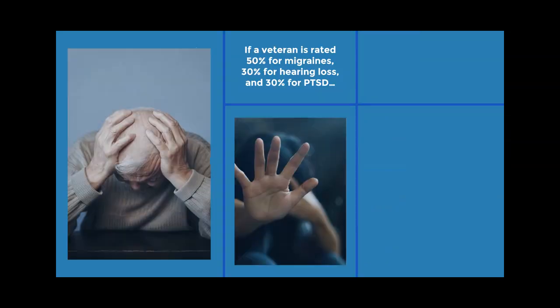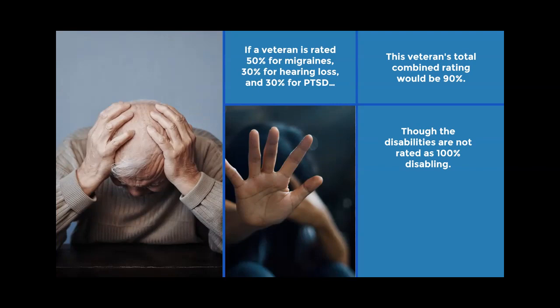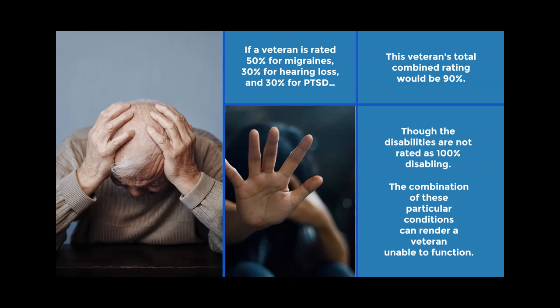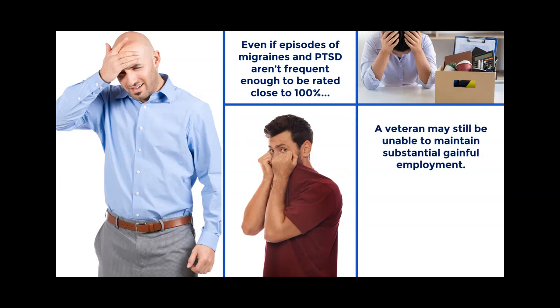For example, if a veteran is rated 50% for migraines, 30% for hearing loss, and 30% for PTSD, their total combined rating would be 90%. Though the disabilities are not rated as 100% disabling, the combination of migraines, PTSD, and hearing loss can render a veteran unable to function. Even if episodes of migraines and PTSD aren't frequent enough to be rated close to 100%, a veteran may still be unable to maintain substantial gainful employment due to the unpredictability of incapacitating episodes.